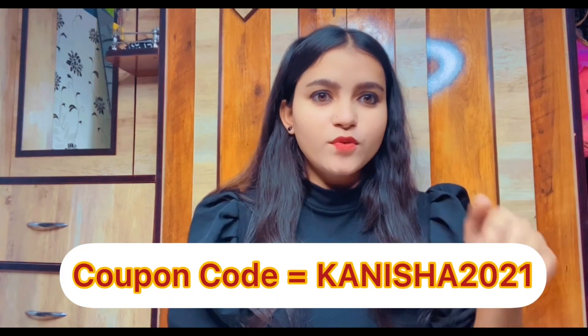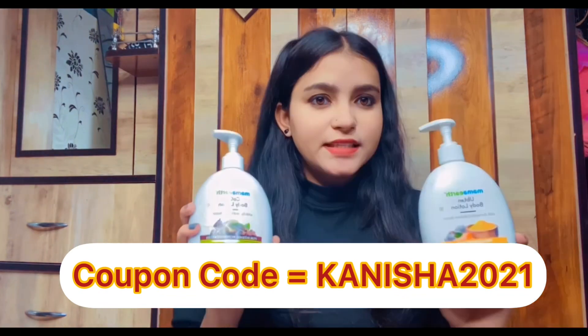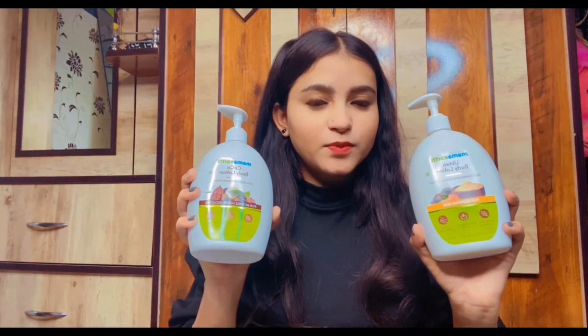You can find the products from the link in the description box. My coupon code is shown on the screen — you can use it to get a discount. I will get the offer soon.